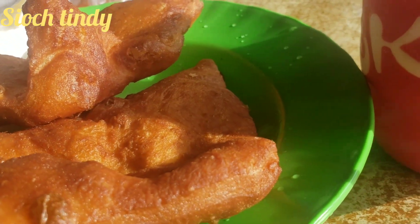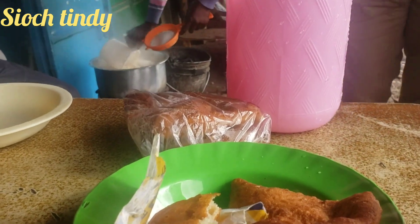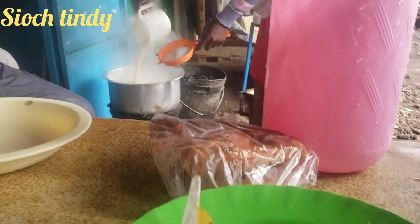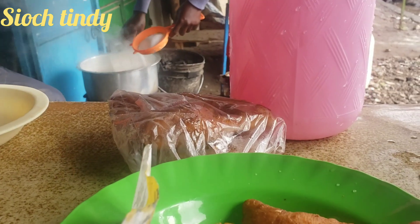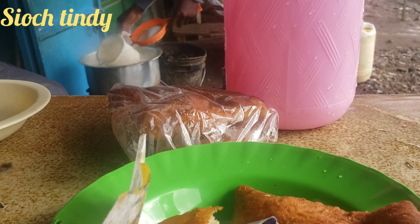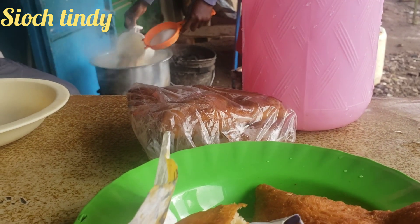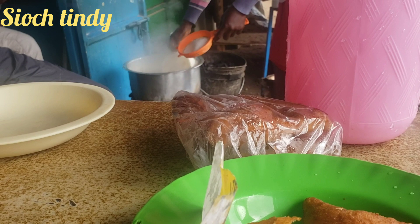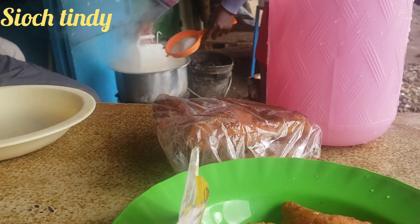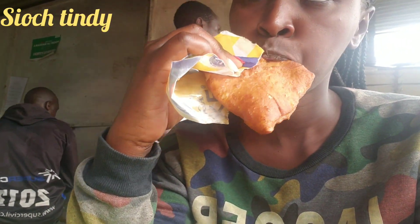This street-made snack is normally made from wheat flour. You first start by preparing the dough, slice it into medium portions, then start dipping the portions one after another into a pan full of hot or medium-hot boiled oil. The pan is normally placed on a three-stone stove whereby the main source of fuel is charcoal or firewood, as you've seen in the video.